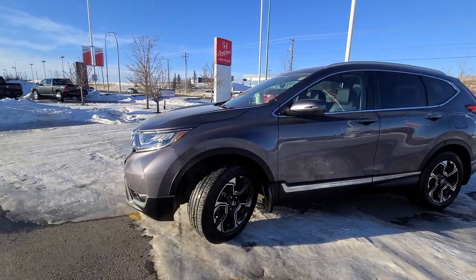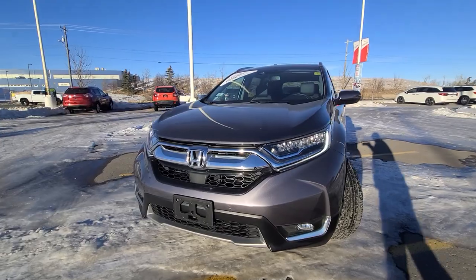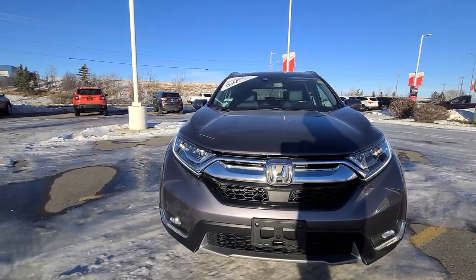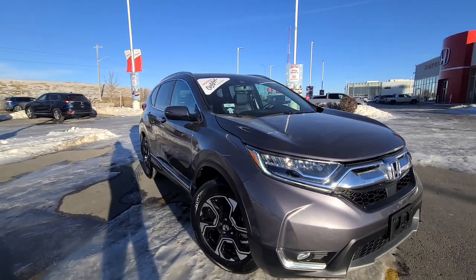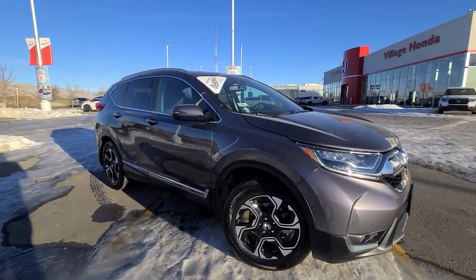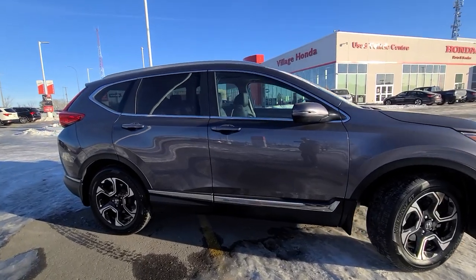It is the touring trim, so you're going to get all the creature comforts — things such as LED headlights, fog lights, panoramic sunroof, wireless charger, heated seats, leather wrapped, power tailgate with the kick motion lift, and keyless entry.